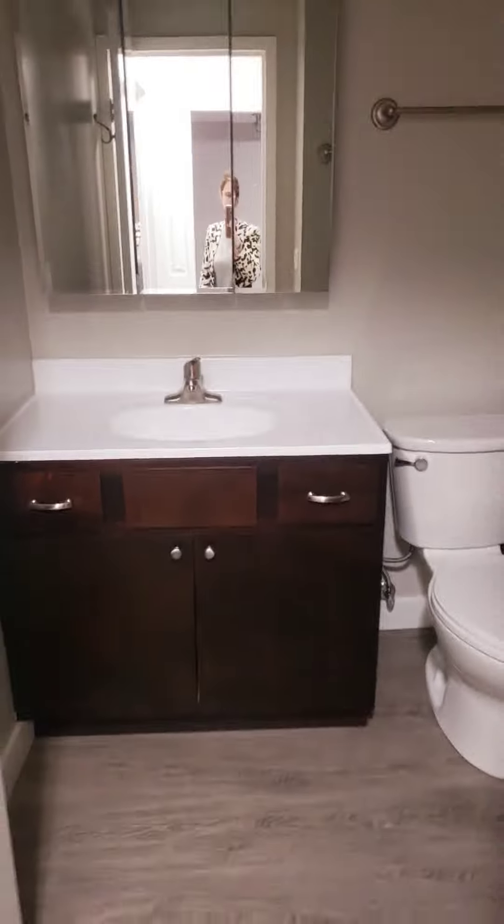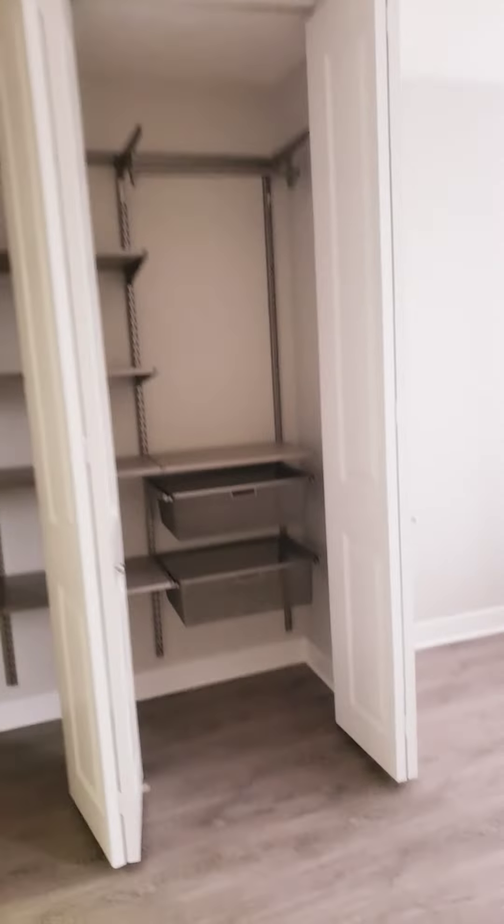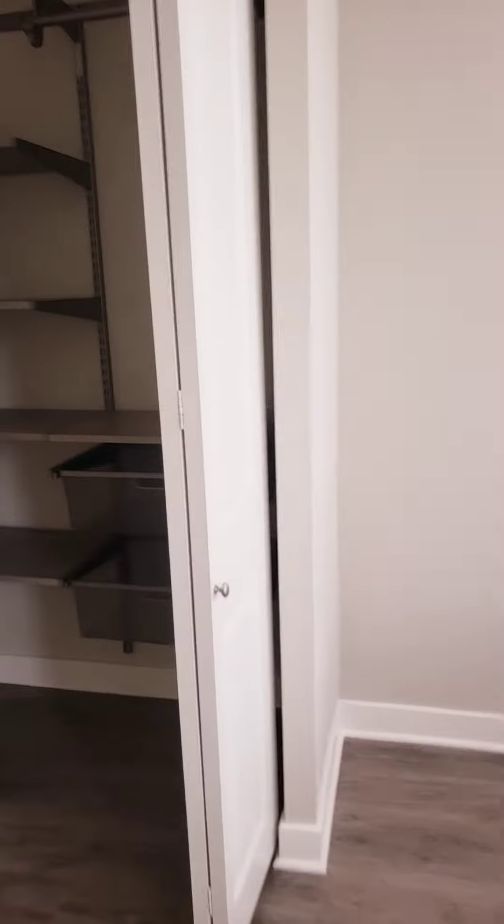The bathroom has the same kind of finishes as the studio but is a little bit bigger. Entering the bedroom — it's a huge bedroom with huge closet space, and we have hardwood throughout.